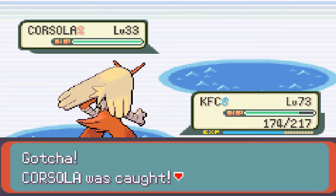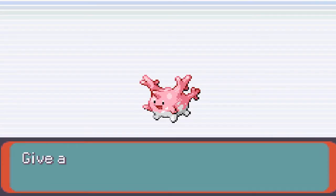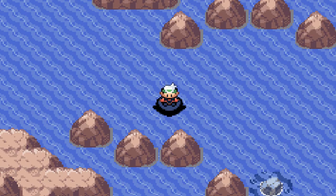Corsola also has a pretty high capture rate, which just goes against what I just said because I caught it. There we go — Corsola! Thank you for watching and make sure you stay tuned for whatever I post next.